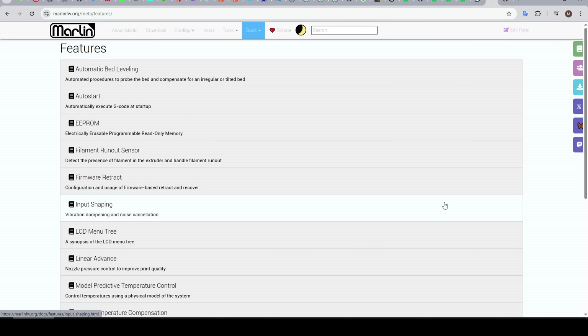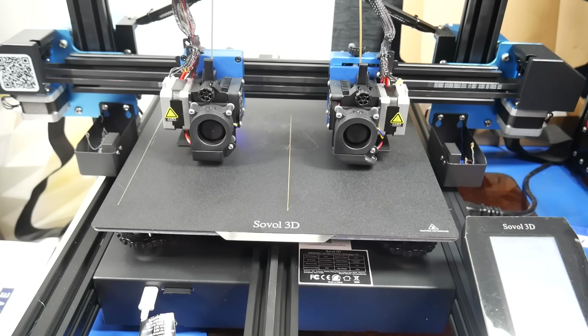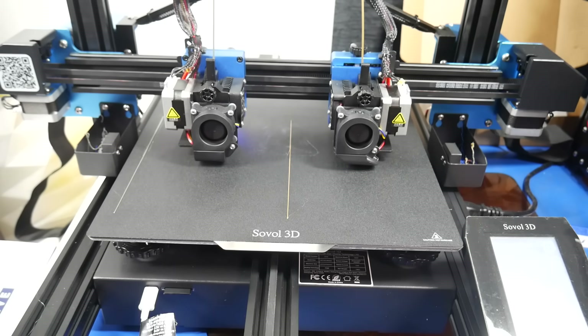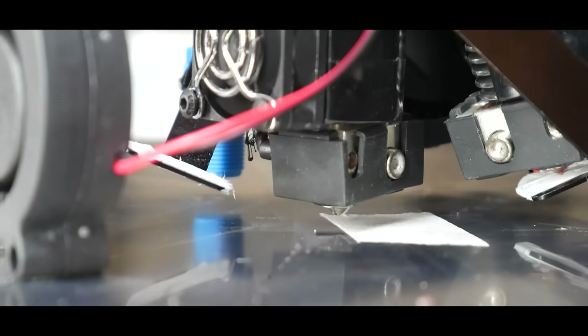And despite this handicap, Marlin's true miracle is that it's so feature-rich, leading the way with features like auto bed leveling and filament run-out detection, and then adopting more modern features like input shaping. Whatever your hardware, there's a good chance Marlin will support it — from tool changes, to IDEXs running in copy mode, and even dual extruder machines with custom switching hotends.